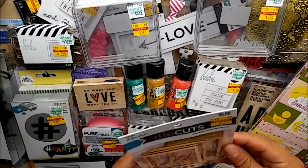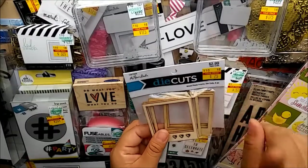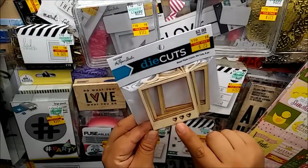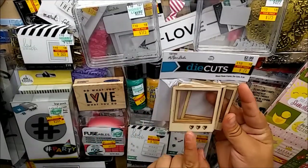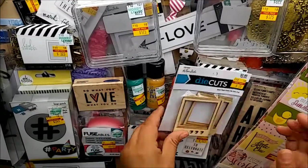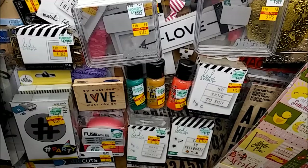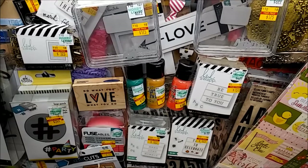These wood veneer photo frames - six in the pack for 75 cents. Three of them have hearts on the front and the other three don't have anything. I had to get those - I love frames and I've been obsessed with wood veneers lately.